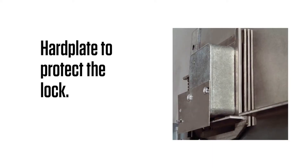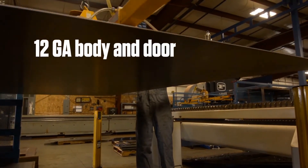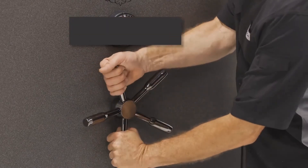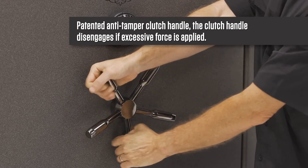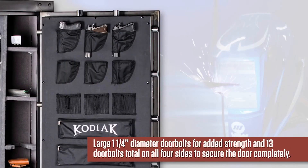They have three hardened steel drill plates and a spring-loaded re-locker to protect the lock. It has a 12-gauge body and formed door. The door is five inches thick. It has a patented anti-tamper clutched handle, where the handle disengages if excessive force is applied and then re-engages in detents. This protects the lock from damage. It has large, one and a quarter inch diameter door bolts for added strength, and 13 total door bolts covering all four sides of the door.